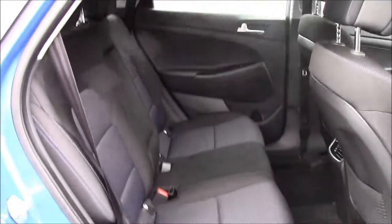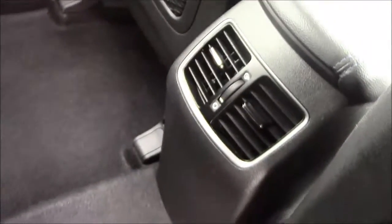Moving into the rear of the vehicle, we have a cloth interior running throughout. We have three-point seatbelts and three headrests which all come with ISOFIX. And if there's no one using the middle seat, you can simply pop the armrest down, which comes with some additional cupholders. We have additional storage in the back of the two front seats, air vent control settings in the back, and plenty of legroom.